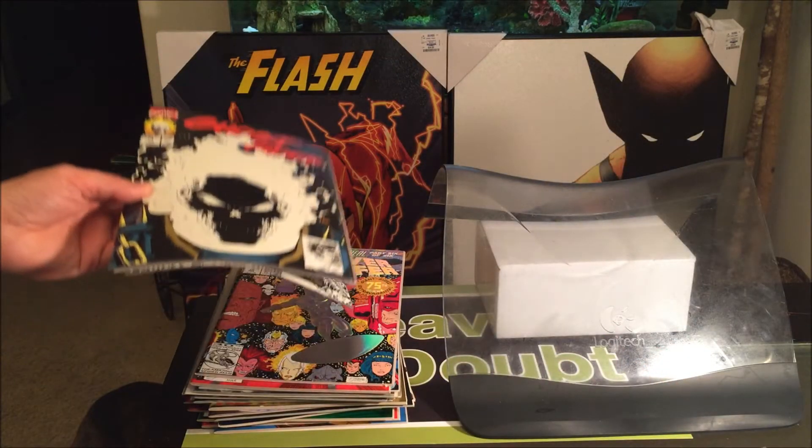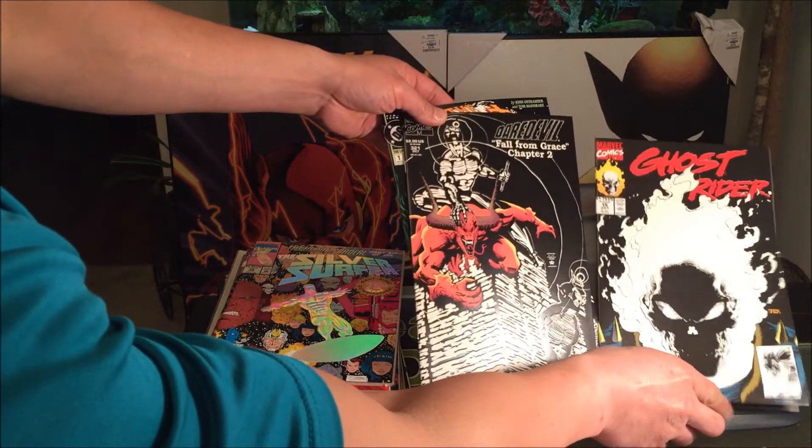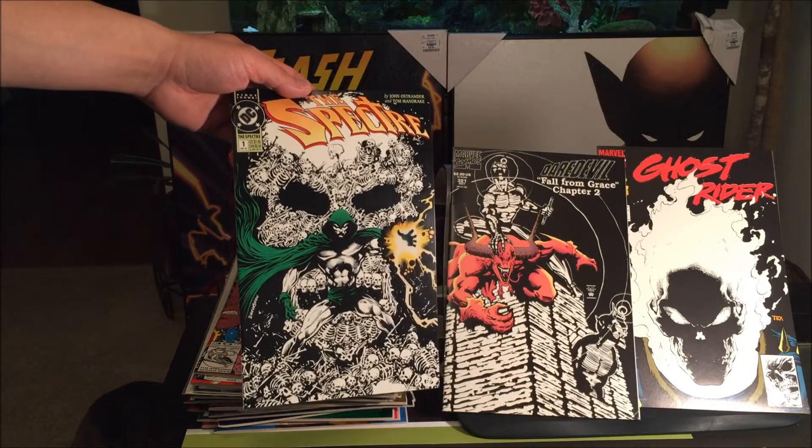Next up is glow-in-the-dark covers. We've got Ghost Rider No. 15, Daredevil: Fall From Grace No. 321, and Spectre No. 1.